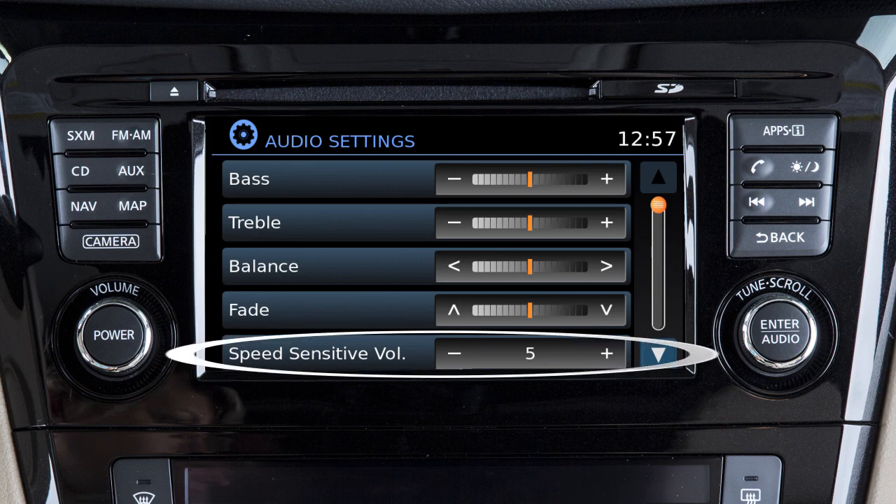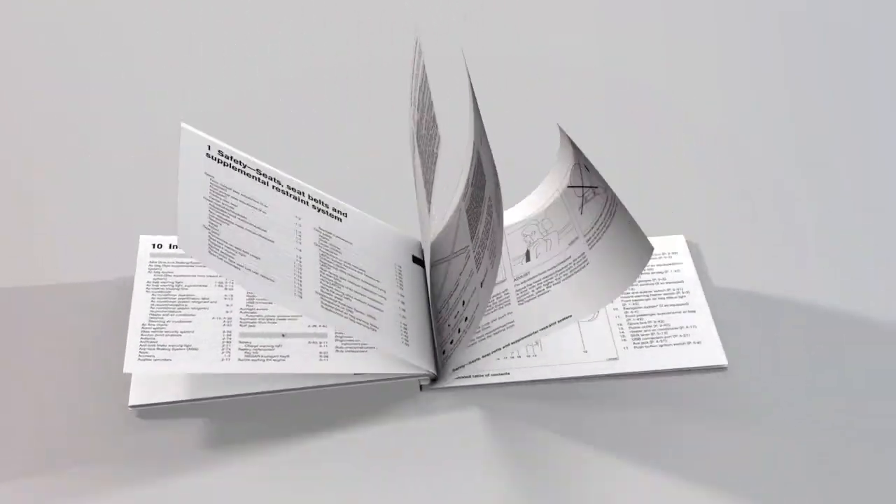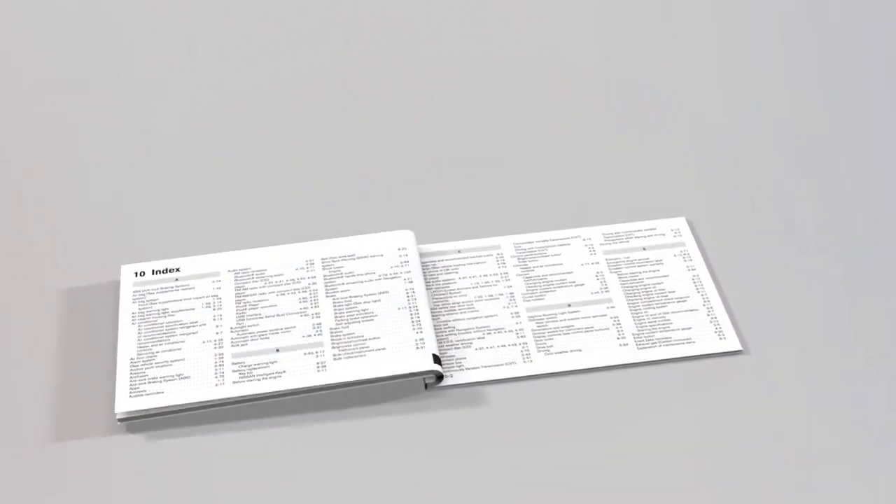The Speed Sensitive Volume feature increases the volume level at higher speeds and decreases it at lower speeds. Please see your Owner's Manual for important safety information, system limitations and additional operating information.